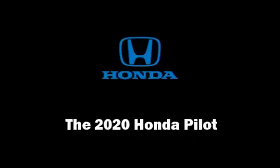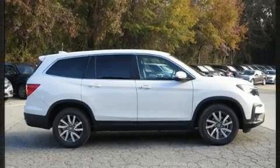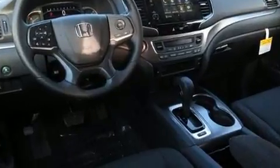Discerning drivers will appreciate the 2020 Honda Pilot. A 3.5-liter V6 engine pairs with a sophisticated 6-speed automatic transmission, and for added security, dynamic stability control supplements the drivetrain.